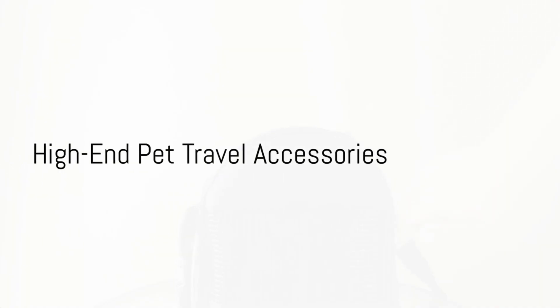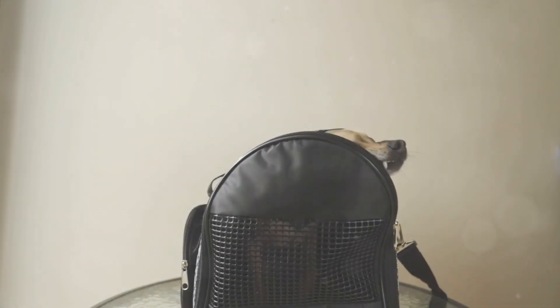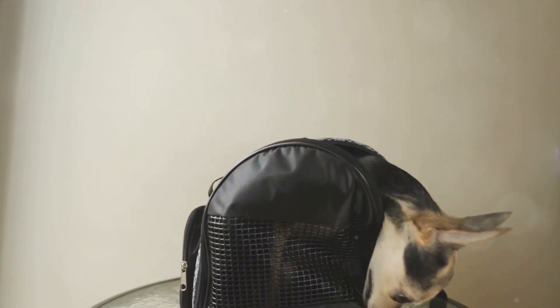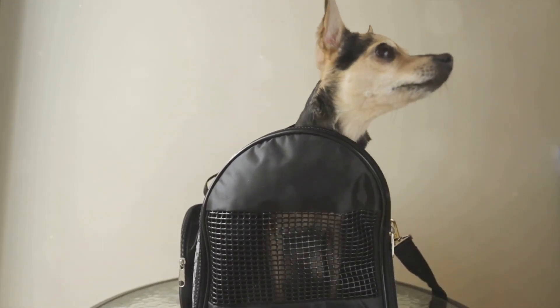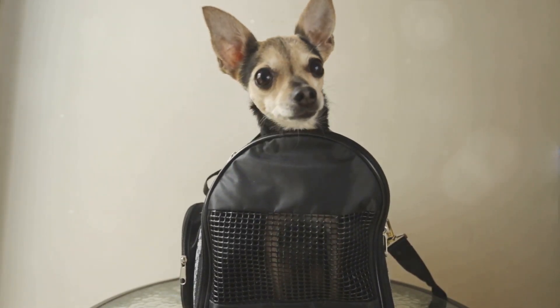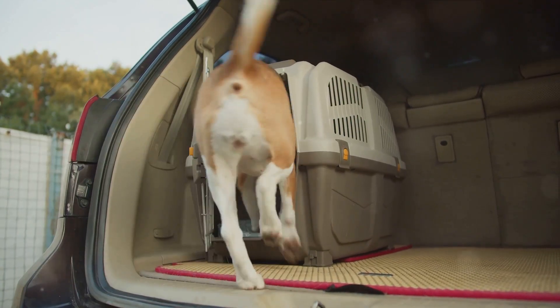Now, let's talk about travel accessories. Luxury travel isn't just about where you go and how you get there, but also about what you bring along. High-end pet travel accessories are about more than just style — they're about providing your pet with comfort, security, and a sense of familiarity.